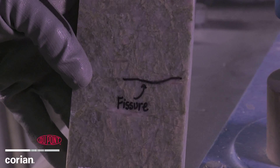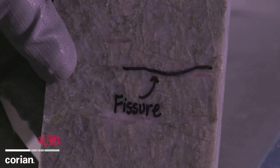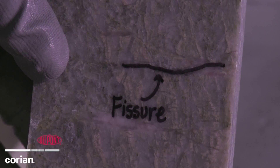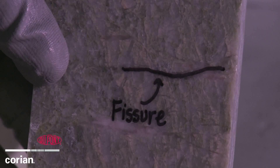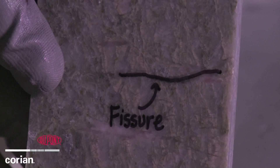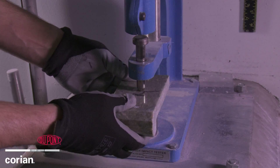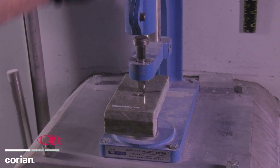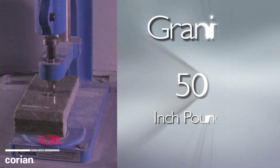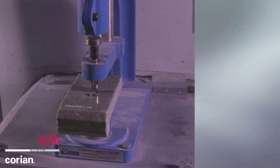Fissures are grain boundaries within the material that are inherent weak points. The strength and impact resistance of granite is highly variable due to these natural fissures. These fissures may or may not be visible to the naked eye. Like the previous test, you can see the engineers center the sample of granite below the drop pin. This demonstration will begin with a weight of 50 inch-pounds — less than half of the weight used in the first demonstration with the Corian sample.